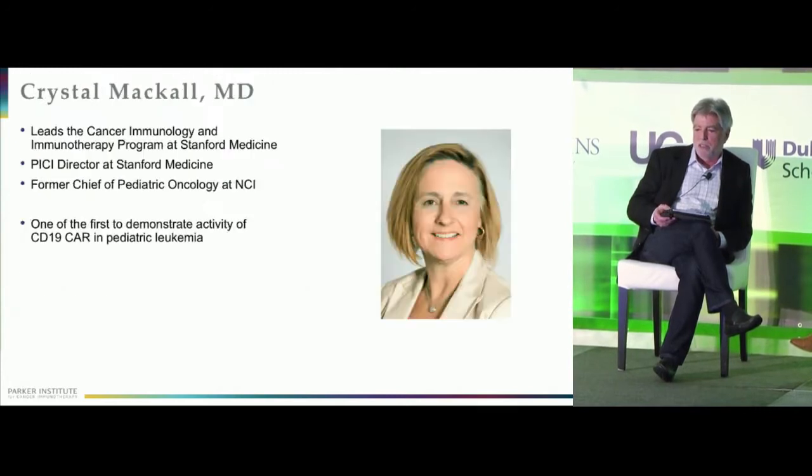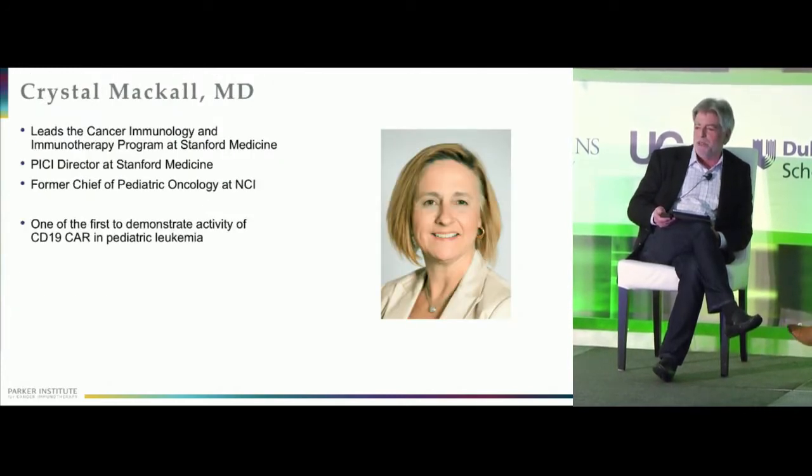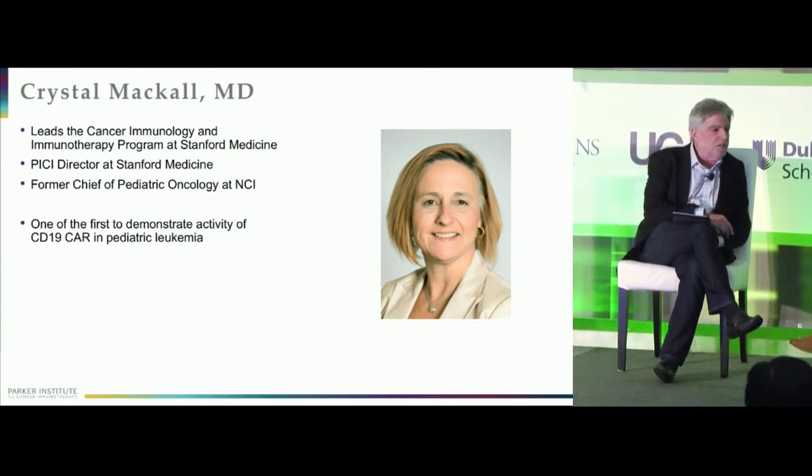I'm very lucky today to be with Crystal Mackle, who is really one of the pioneers in using CD19 CARs, especially in kids, and has demonstrated its activity in pediatric leukemia. Crystal is the director of the Parker Institute for Cancer Immunotherapy at Stanford, having moved from the NIH a few years ago. So I'll start the conversation — Crystal, can you tell us how you got into the cell therapy field and what really excited you about it?